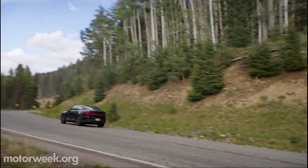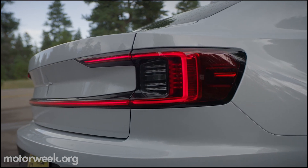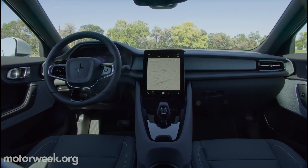Polestar puts the single-motor version's starting price at just under $46,000, but tax incentives could bring it as low as $35,000. You can order online now, with deliveries expected to start by year's end.